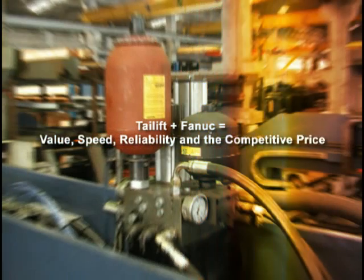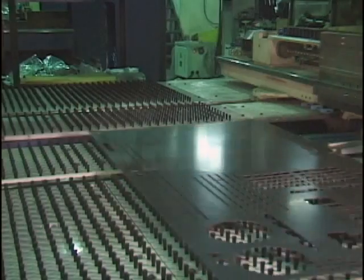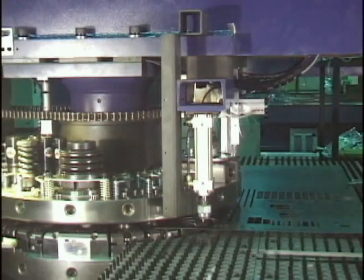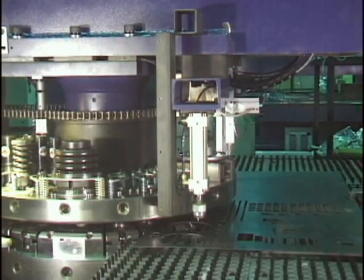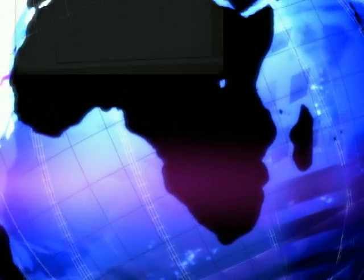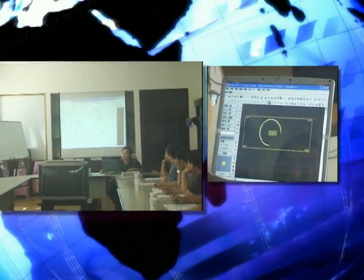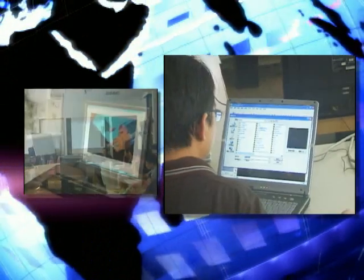From 1975, TyLift started the development of the CNC Turret Punch Press. Now it is the most advanced manufacturer in Taiwan. TyLift highly values the enhancement in scientific technology and application, always able to supply good machinery equipment to fabricators all over the world.